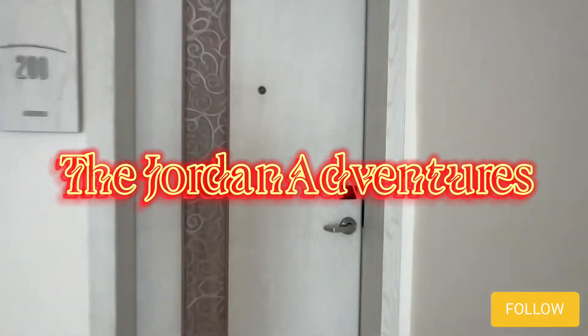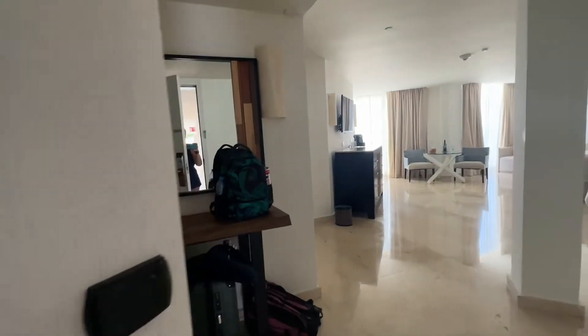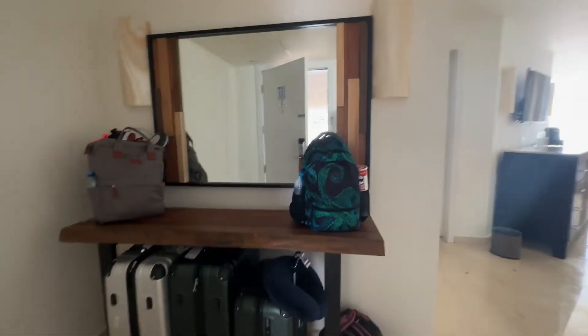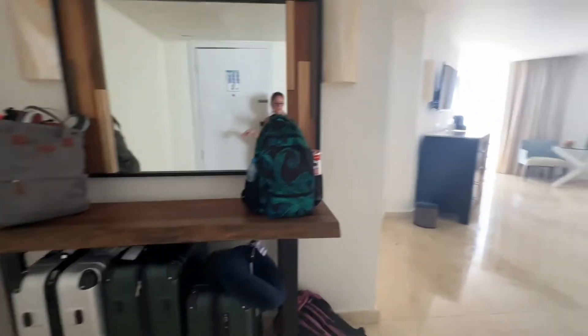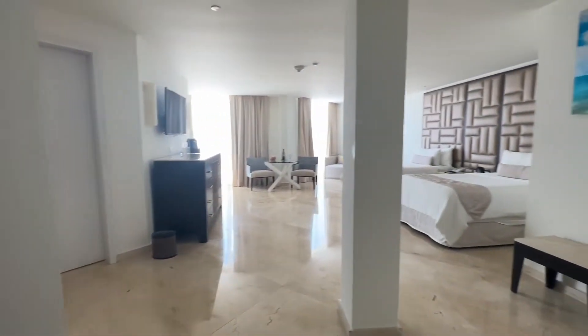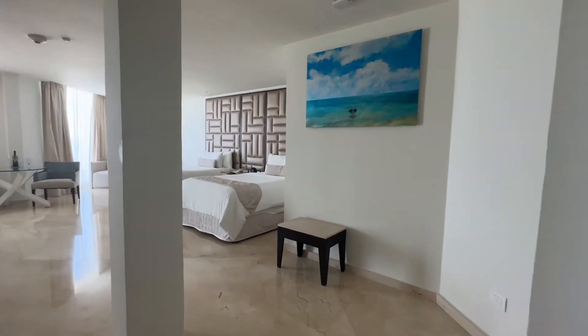Let's take a look at room 200. Walk into a nice entry table — that's where they've put everything — and then look at this room. It's on the very end, of course, on the second floor.